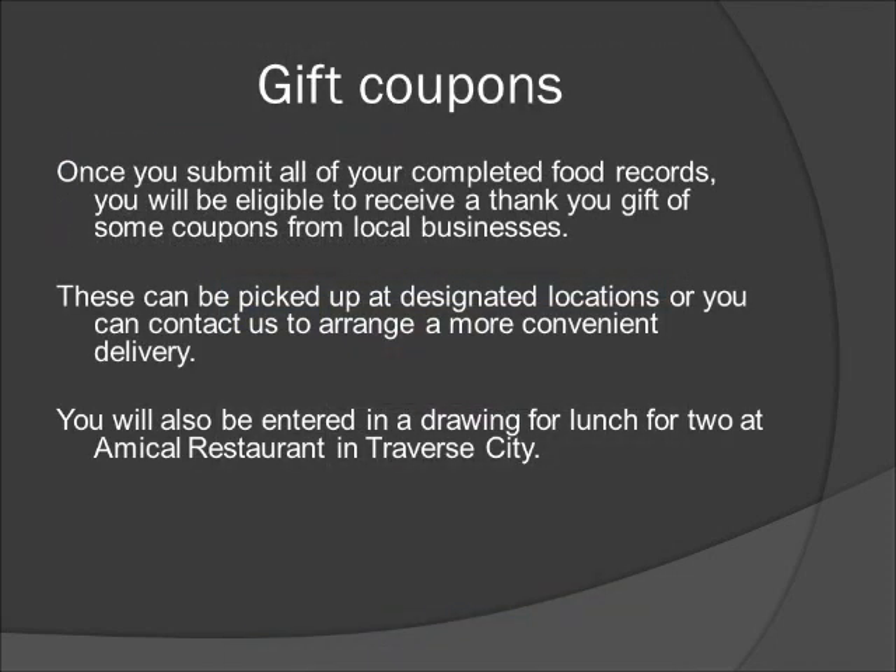Once you submit all of your completed food records, you'll be eligible to receive a thank you gift of some coupons from local businesses. These can be picked up at designated locations or you can contact us to arrange a more convenient delivery. You will also be entered in a drawing for lunch for two at Amacal Restaurant in Traverse City. The winner will be randomly selected among all participants and notified upon completion of their survey process. You'll receive more information on these items once you have completed all five days of the survey.